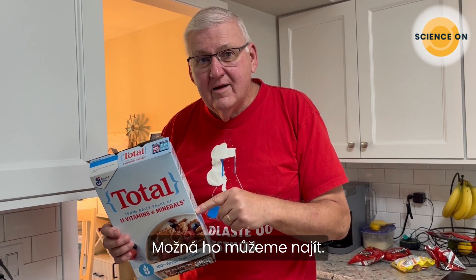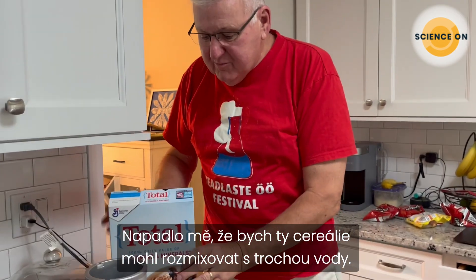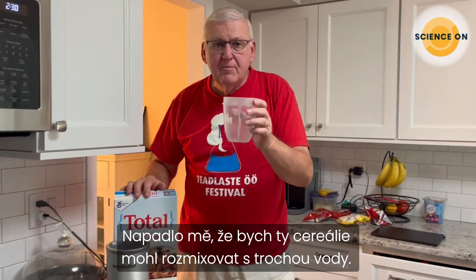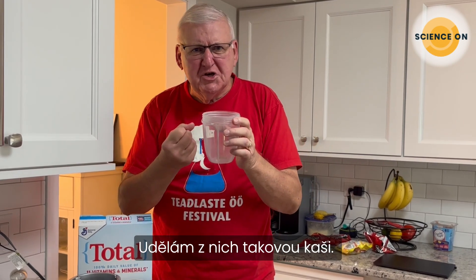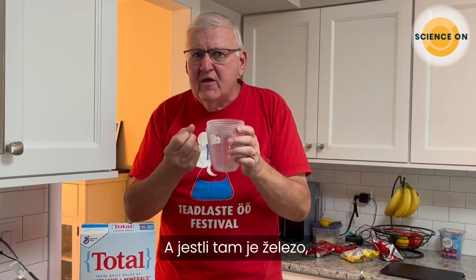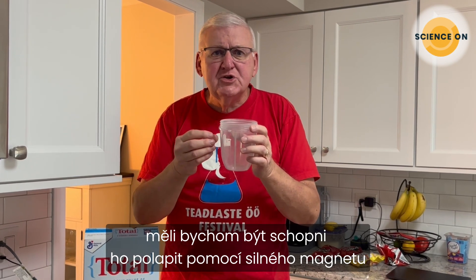Can we maybe find it? I have an idea, Diane. I was thinking we could put the cereal in a blender along with some water and turn it into mush. If there's free iron in there, we should be able to retrieve it with a very strong magnet.